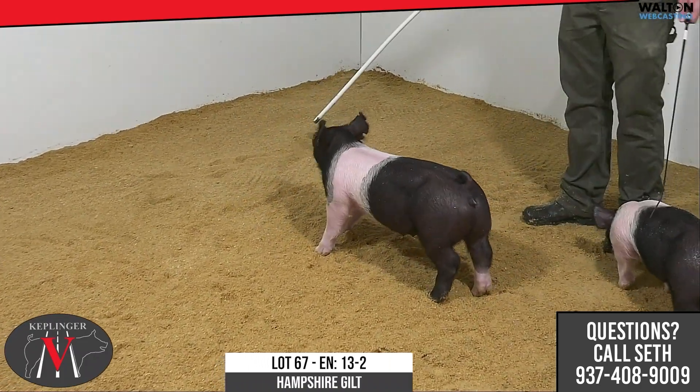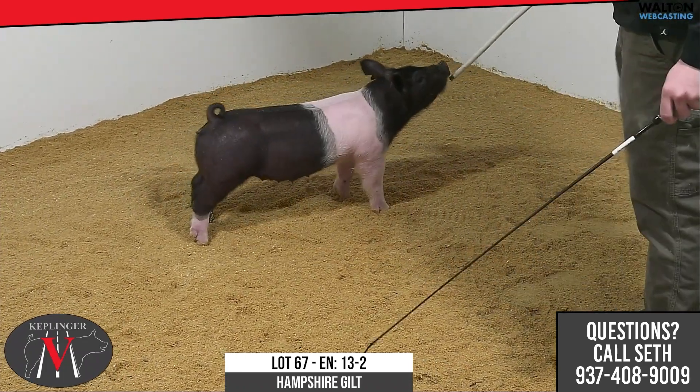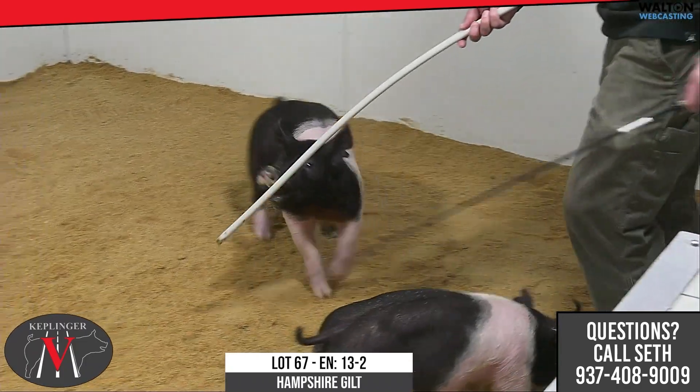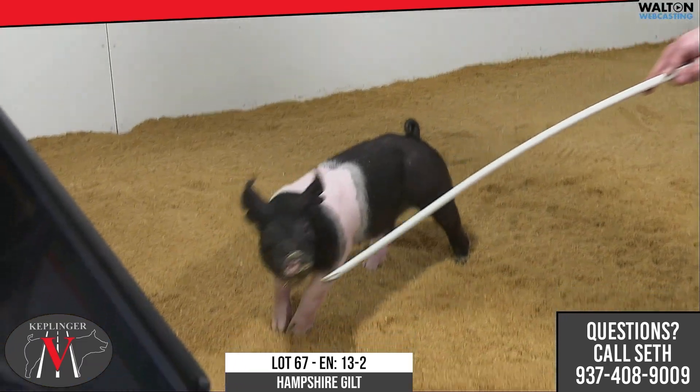Next one we got is 13-2, a little different from her litter mate. She's got some added size and elevation. She's got length off of both ends of her skeleton. Everything's going in the right direction when we just talk about angles of her skeleton. She's a sound, comfortable one.